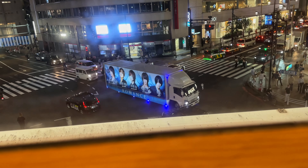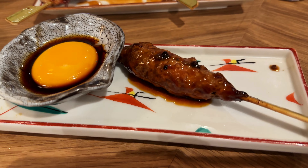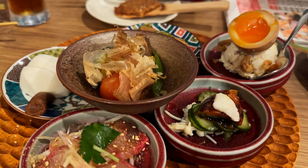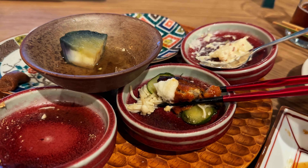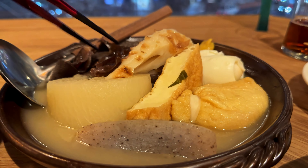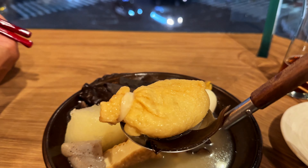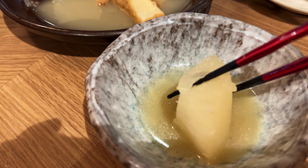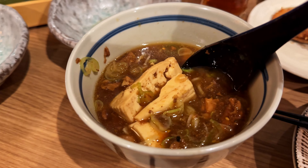The view from our table is spectacular. We enjoy a variety of dishes including eggplant, tomato salad, eel with cucumber, oden, tamagoyaki, and beef stew with tofu.